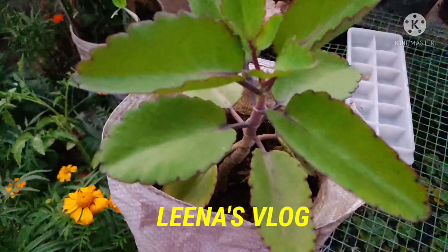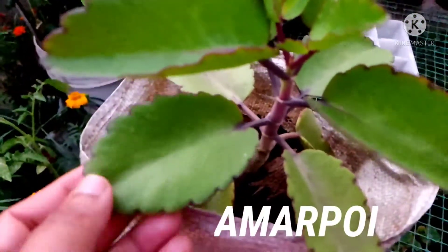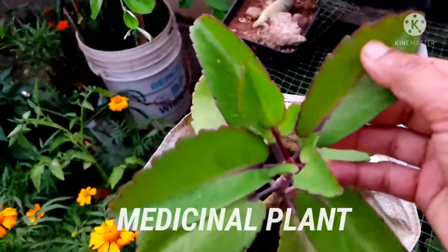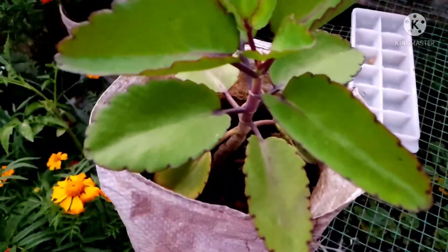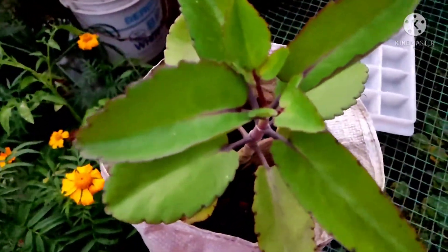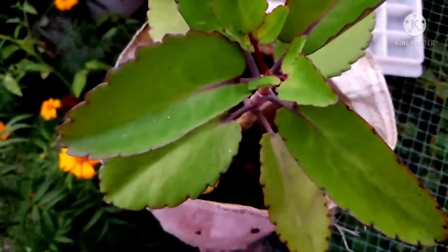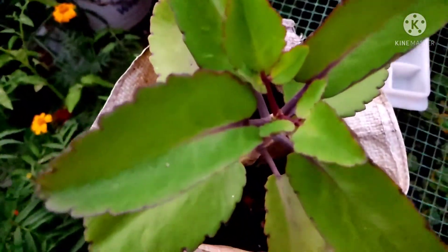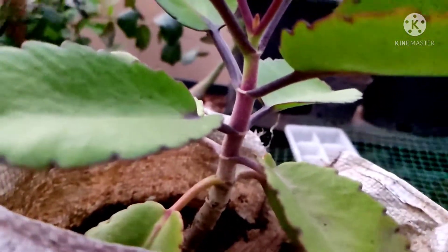Hello everyone, this is Dr. Lina. I am talking about important medicinal plants. I have two types of products, and they are just purple and white. I can collect the plant and collect it in the medicinal center.